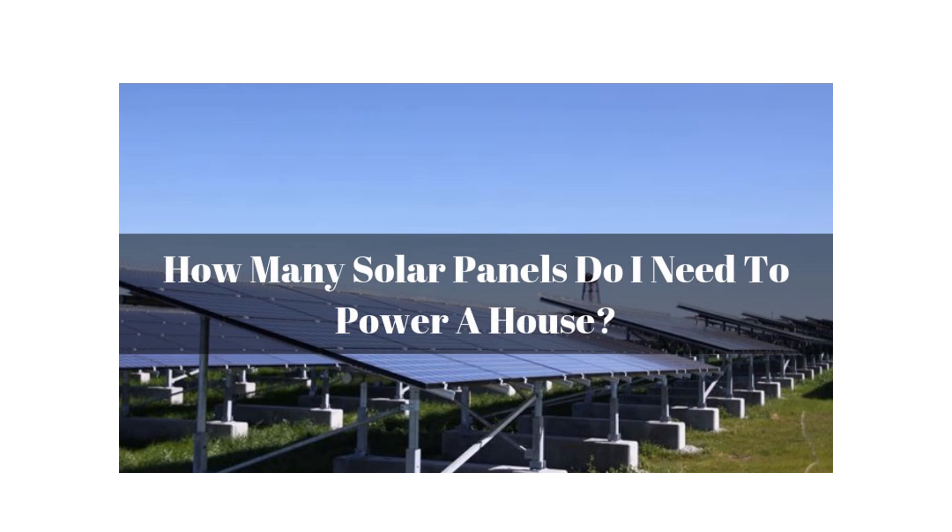Hello, how are you today? My name is Zach and welcome to Green Energy Kenya. Today we are going to answer the question that people normally ask when they want to install solar: how many solar panels do I need to power my home?